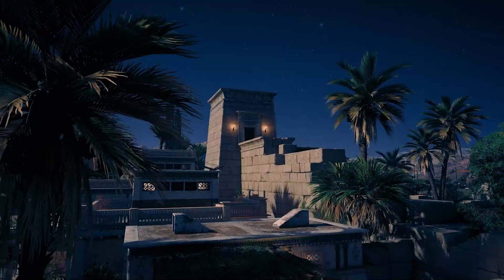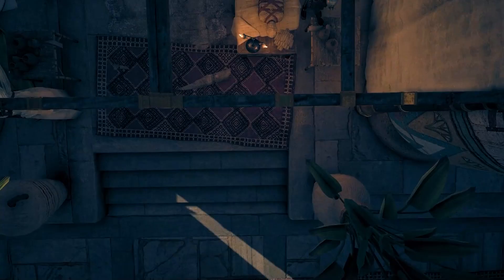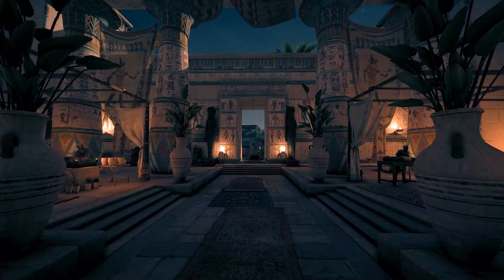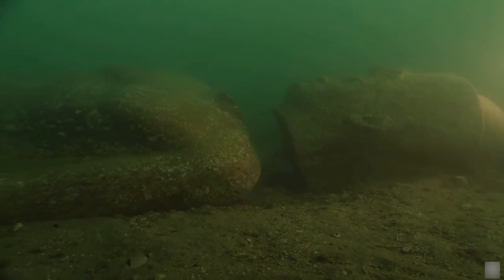In the 4th century BC, King Nektanebo I built several improvements to the temple. Sanctuaries devoted to Osiris and other deities at Heraklion were famed for miraculous healing and drew travelers from all over the world. Archaeologists discovered traces of the mysteries of Osiris' ceremony in Heraklion, which took place each year during the month of Khoiak. The deity was carried in procession from the temple of Amun in that city to his shrine on the Canapis in his ceremonial boat.